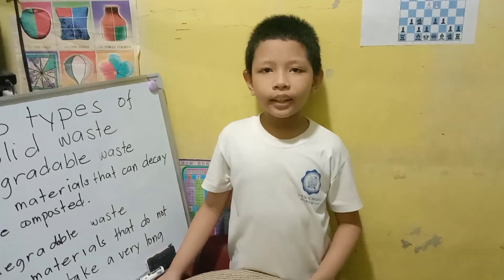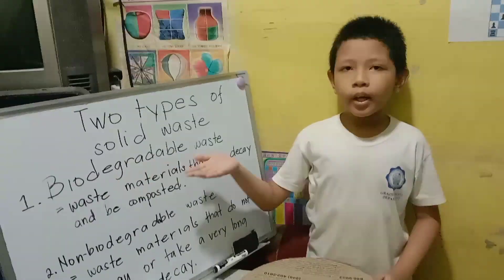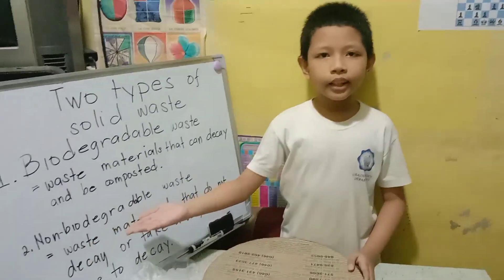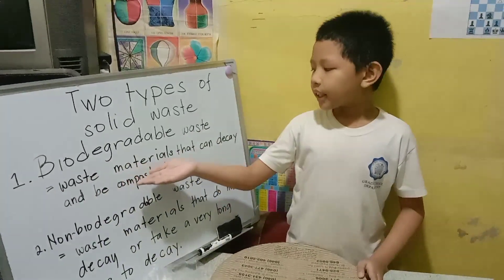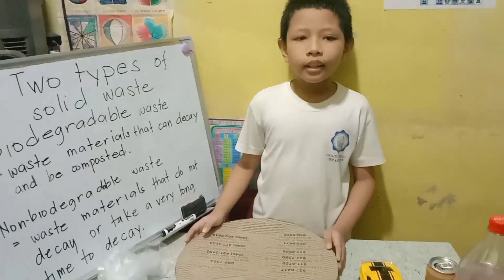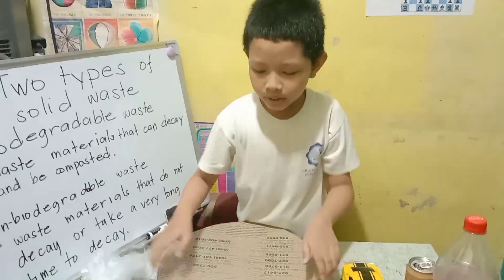There are two types of solid waste materials. The first one is biodegradable waste, and the second one is non-biodegradable waste. Biodegradable waste is waste material that can decay and be composted, like vegetable cuttings and carton.